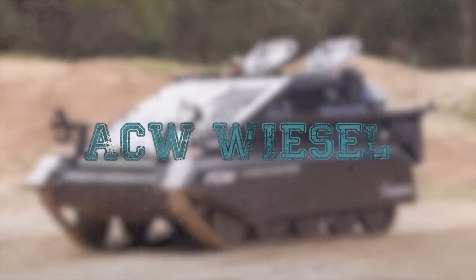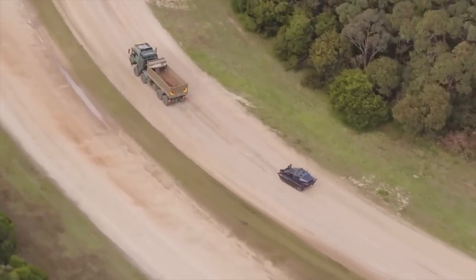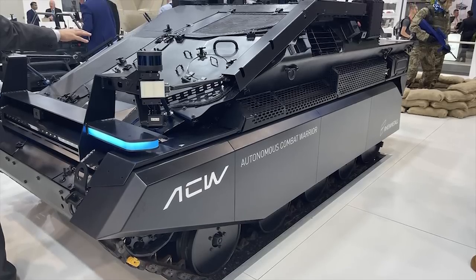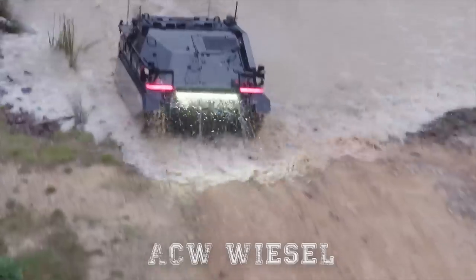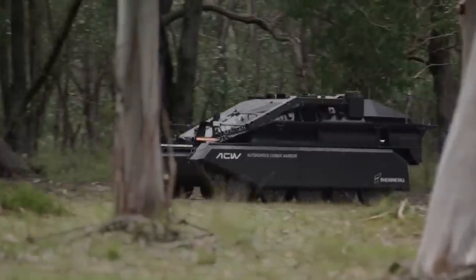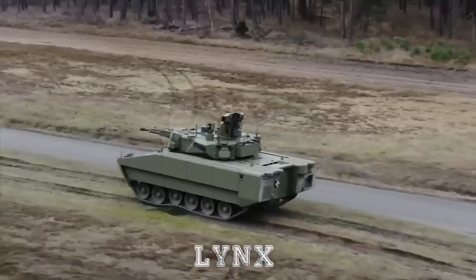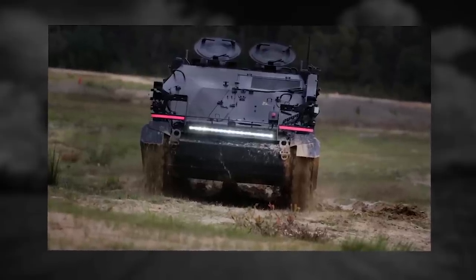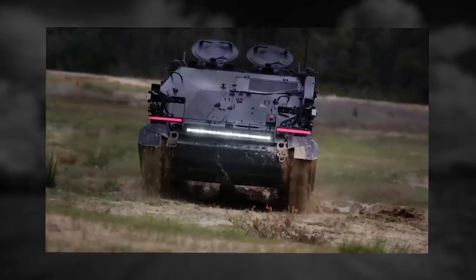ACW Weasel. German defense company Rheinmetall announced in 2021 it had developed a new robotic ground vehicle based on the Weasel platform. A mature platform means high-tech autonomy advancement. Rheinmetall's Autonomous Combat Warrior ACW Weasel is driven by a state-of-the-art autonomous kit which is applicable to a variety of both tracked and wheeled vehicle systems such as Boxer, Lynx, or HX Tactical Trucks. The ACW Weasel can be operated manually, remote-controlled, or in full autonomous mode by programming waypoints on a tablet.